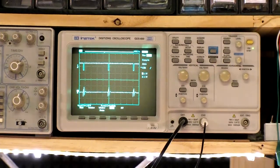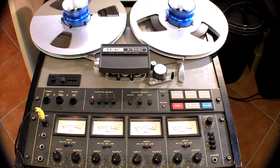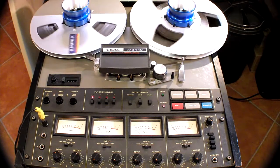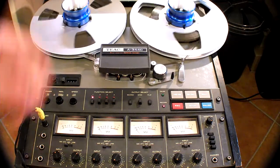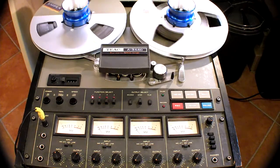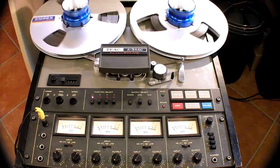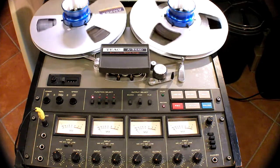That was quite interesting. I hope you enjoyed this little video on the trick you can do with this kind of reel-to-reel recorder. Hopefully it's been useful or interesting. As always, thanks for watching and I'll see you next time. Bye!